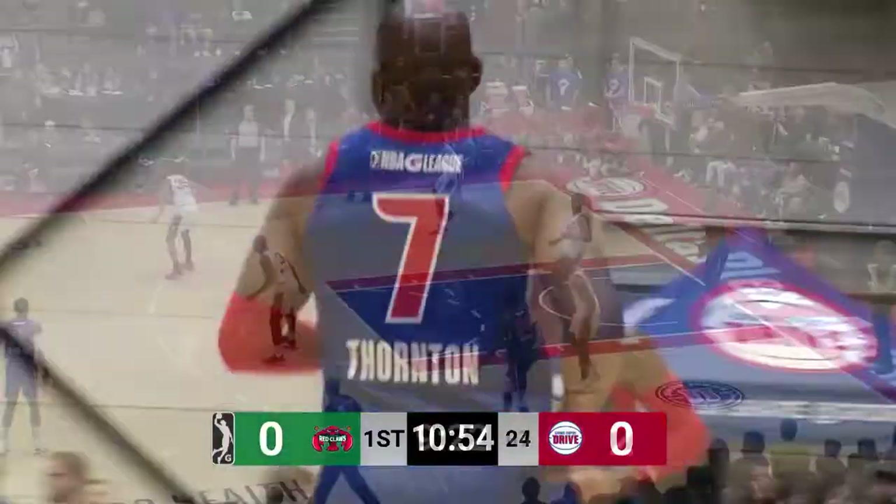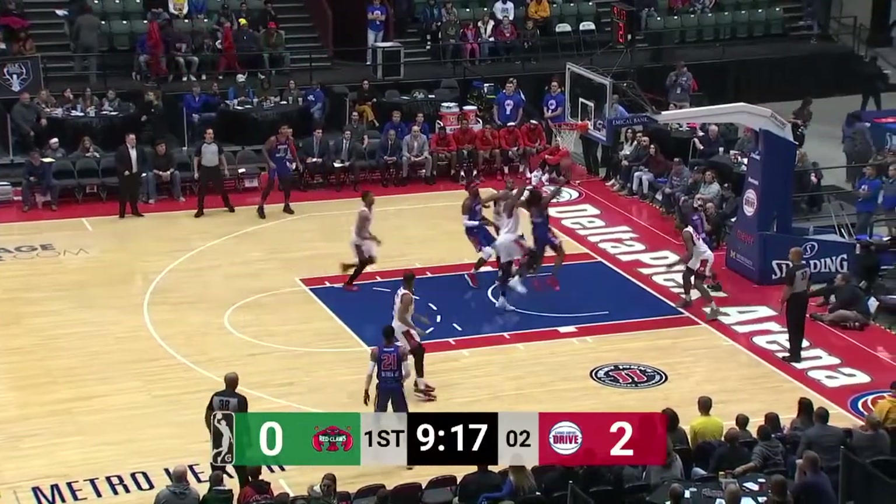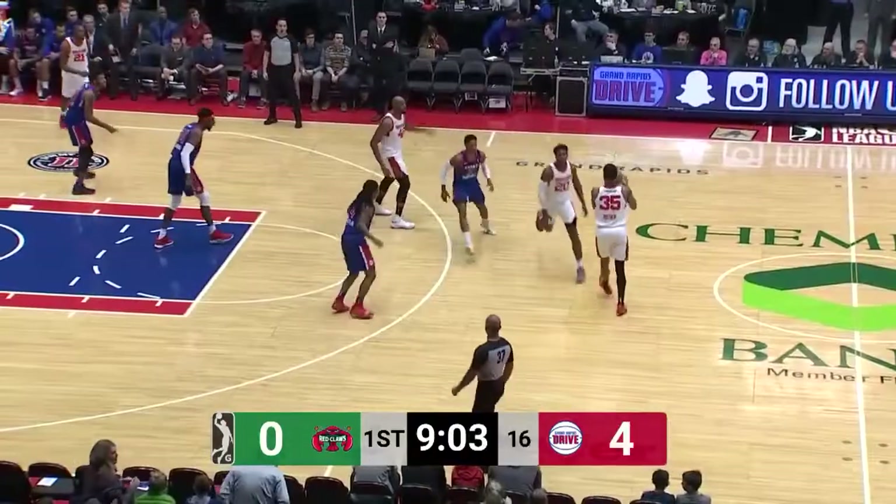Marcus Thornton. Speedy Smith, second-year man with a drive. Screens off Hamilton, takes it into the lane, scoops and scores. Minutes are in the first frame.